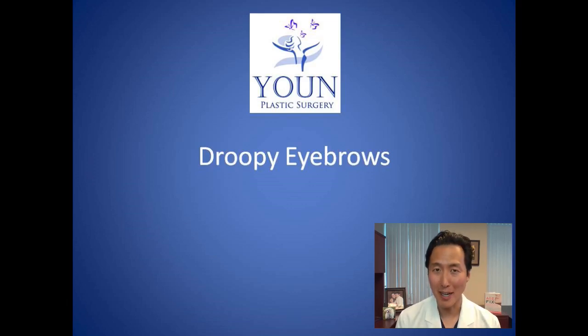Are you concerned about your droopy eyebrows? In this segment, we're going to cover all the treatments for treating eyebrows that have gotten droopy with age and sometimes with genetics.